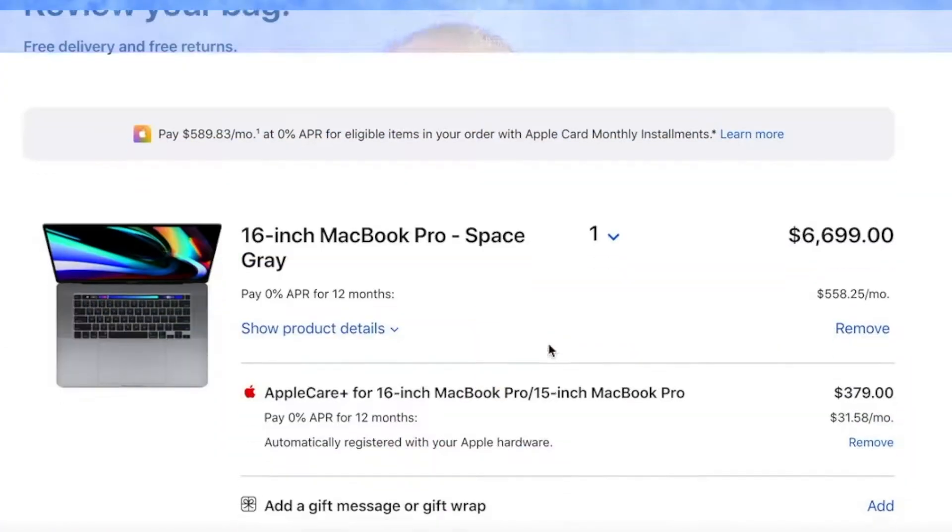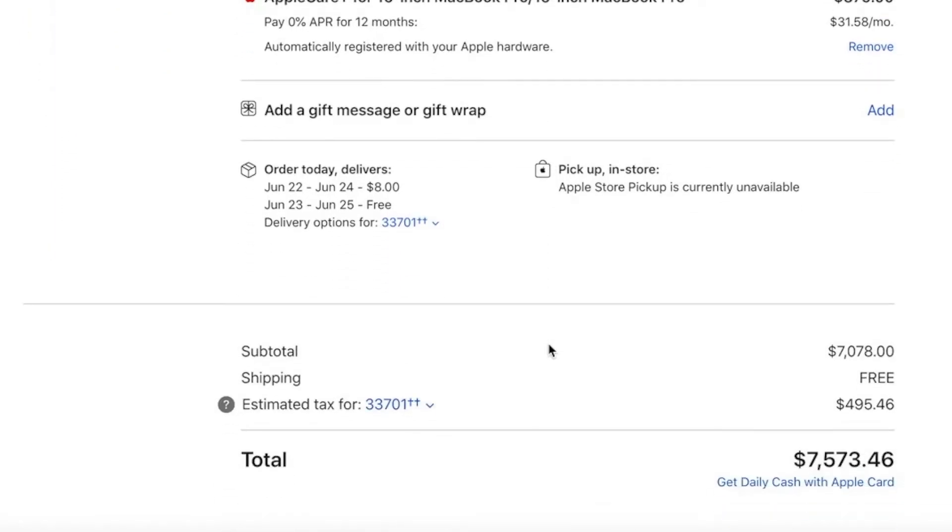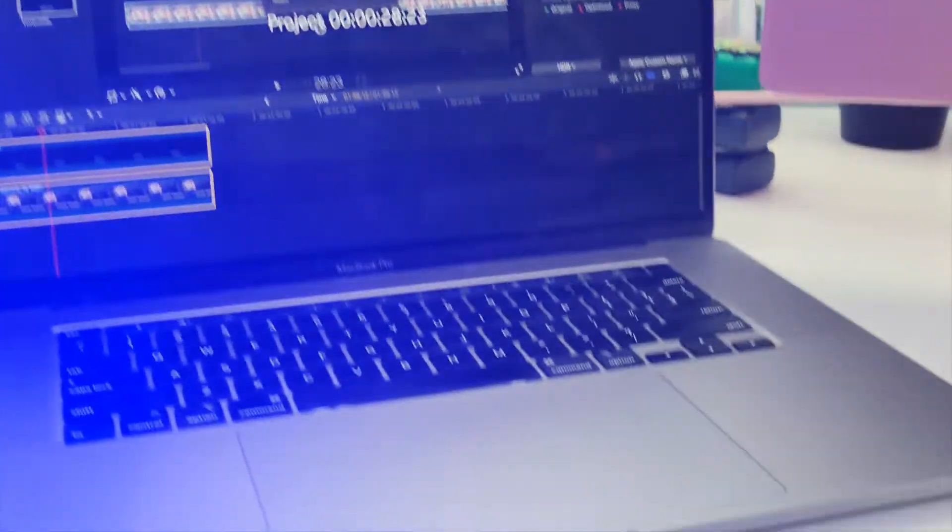Moving on to the i9 MacBook Pro — this was crazy expensive. It came in with AppleCare at $7,573.46. I will share with you, I got mine at about $6,000 a little bit over. I had misquoted what I paid for it the other day and I do apologize about that. I paid $6,000 for that MacBook Pro — the i9, 64 gigs of RAM, and 8 terabytes of storage. That is what I'm paying for on that device: the 16-inch, the screen, the size — but not the battery.